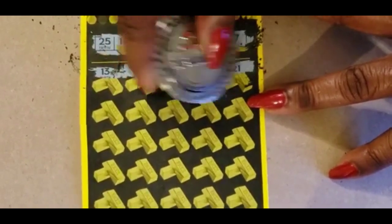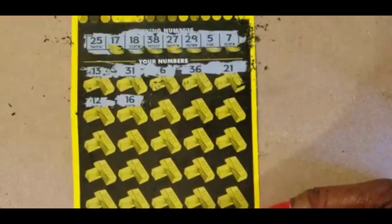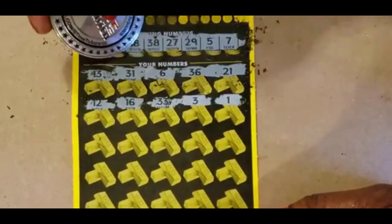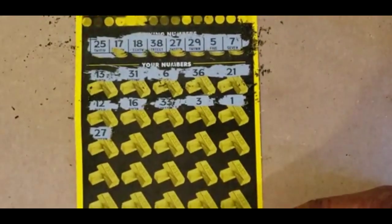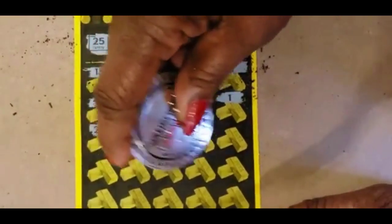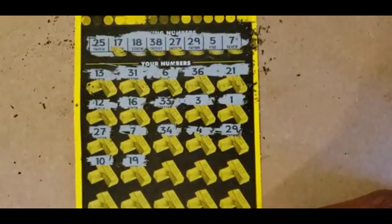36 and 21. 12 and 16. We have a 17 and an 18. 33 and 3. 1 — no 1. 27 — we have a match! Back to back, we have a match on 27. 7 — we have a match on 7. 34, 4. We have a 5. 29, 10 and 19. No 10, no 19.